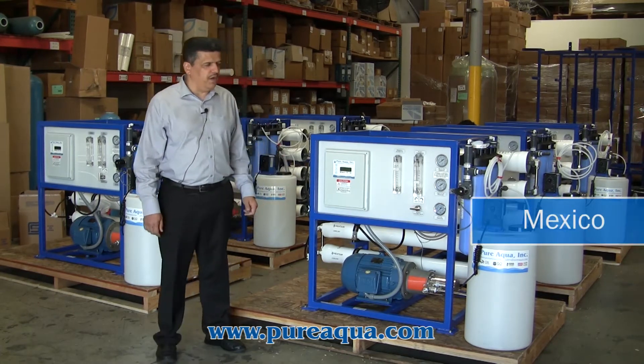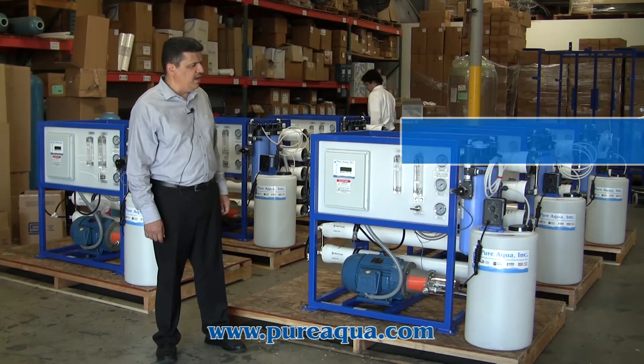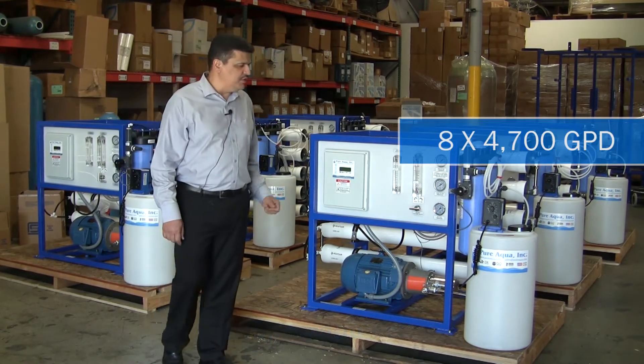These systems will leave to Mexico after a few minutes. The capacity of each system is about 4,700 gallons per day.